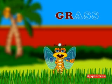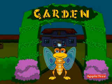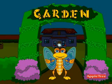G-R-A-S-S. Grass. Small blades of green leaf-like thing which grows on the ground. How did you like the trip to the garden? Wasn't it nice? Hope you enjoyed as much as I did. Bye.